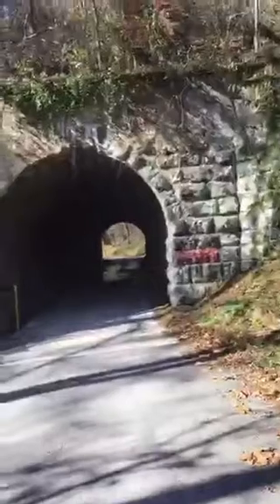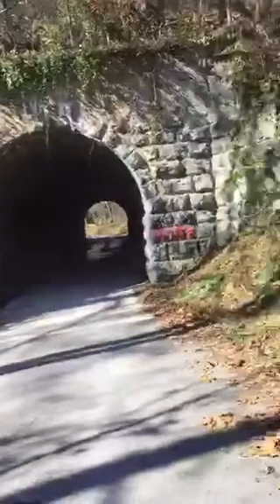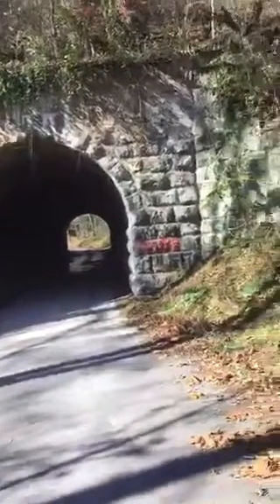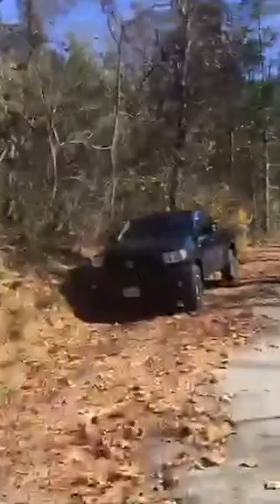We'll probably do a session here in a little bit. We've only seen two cars come through. Wish I had the pictures that that lady sent us — it looks like a full body apparition standing on the other side. Pretty awesome. I'd walk through here but I'm afraid the cars come through here like it's Talladega or something. It's just a normal road, but it's a small road.